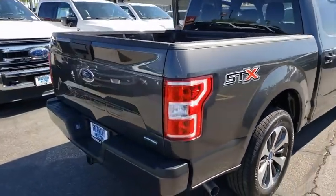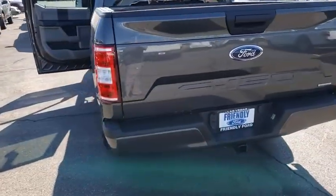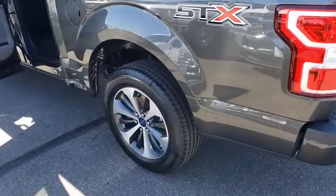Here are some of this vehicle's great options: traction control, dual airbags, power steering, cruise control, four-wheel disc brakes, compass, fog lamps.